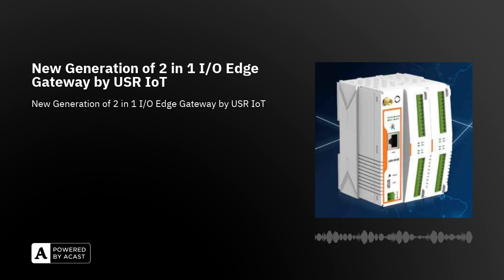The I/O Edge Gateway USR-M100 is an intelligent gateway that incorporates edge computing power. It can collect Modbus data within milliseconds and immediately upload them to common MQTT platforms like AWS, ThingsBoard, or PUSR Cloud, enabling remote and real-time data monitoring.